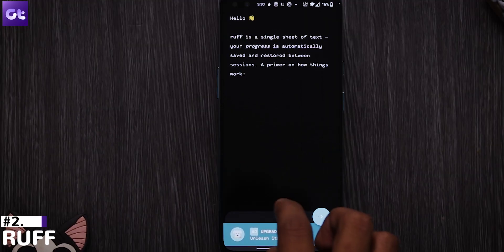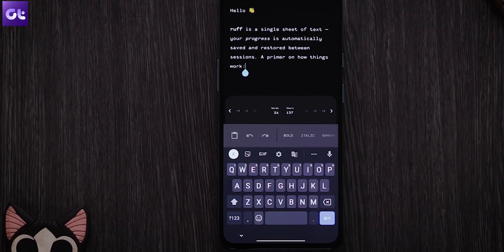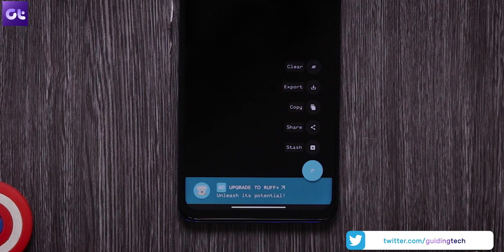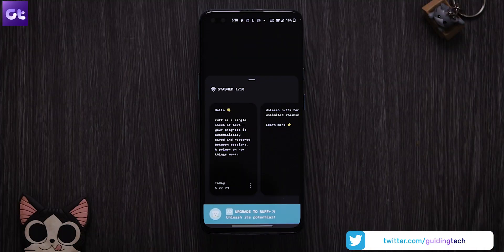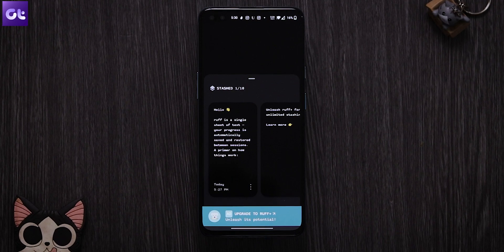Next up, if you want to keep things basic, I highly doubt that you'll find anything better than Ruff. The logo here is very cute, and the UI is even better. The way Ruff works is that it's a single sheet of paper where you can easily jot down all your thoughts. You have the basic text editor options as well. There's a floating action button which you can use to save everything, or just clear the screen and start afresh. The clean and straightforward design makes it perfect for quickly jotting stuff down.